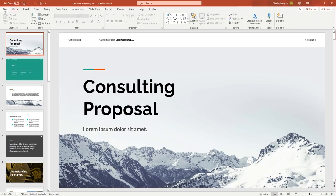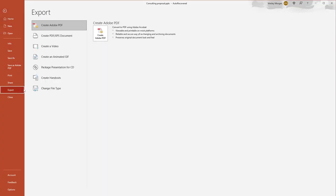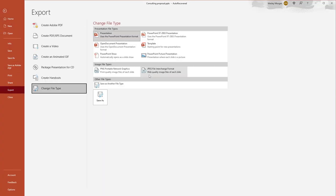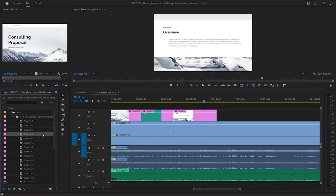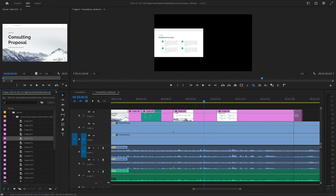If connecting our recording equipment isn't possible, we ask the presenter for the PowerPoint file so we can add the slides later during editing. This method still works great, but just takes longer because we have to manually sync the timing of the slides with the recorded presentation.